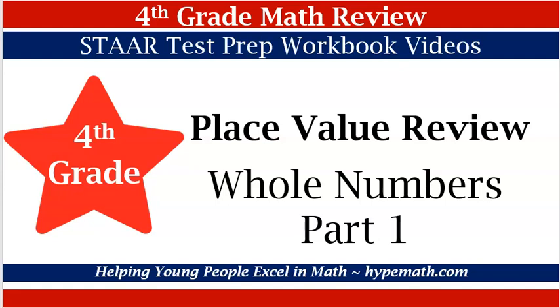Hi, this is Shea Jackson with Helping Young People Excel in Math. In today's 4th grade math review video, we will be going over the concept Place Value of Whole Numbers Part 1. Let's get started.